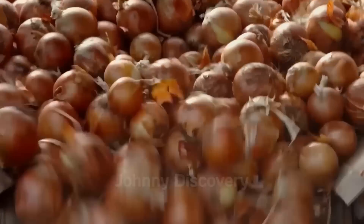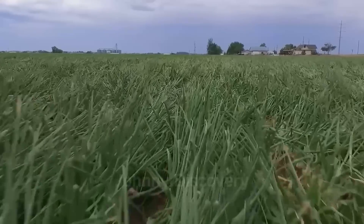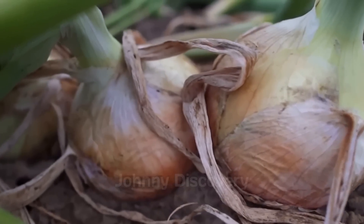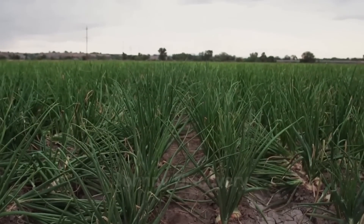California, the leader in U.S. onion production, showcases the benefits of this meticulous planting process. Its fertile soils and consistent climate allow the state to contribute nearly 30% of the nation's onion output, a testament to the power of preparation and expertise.